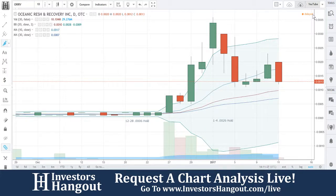We're going to be taking a look at ORRV. This one is down 31.58%.